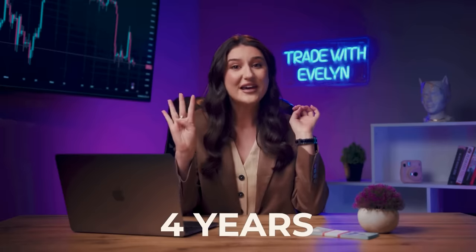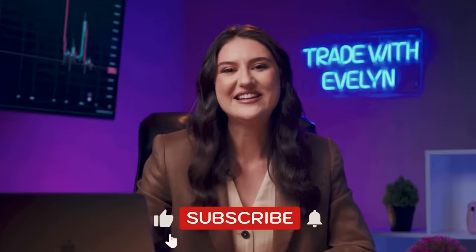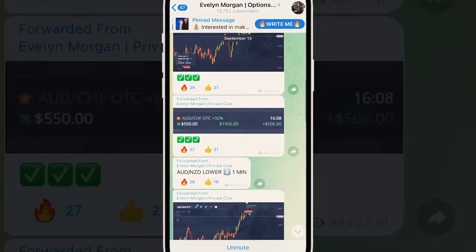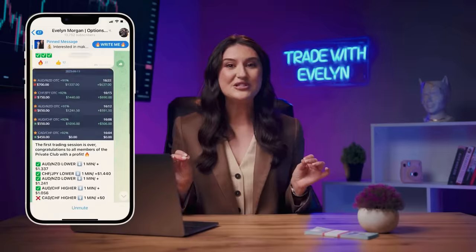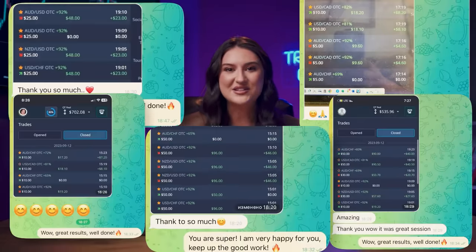Hey there, successful traders! It's Evelyn and you're on my channel where I share profitable trading strategies on the Pocket Option platform. I've been trading for over four years now, primarily dealing with binary options. Believe me, I'm living proof that an ordinary girl can make millions of dollars a year in this market. And I'm ready to teach you everything and spill all the secrets. To get started, hit that subscribe button and ring the bell. By the way, in my Telegram channel I walk my community through everything step by step. I provide signals so we can all make money together. You'll find the link in the description below. Subscribe to me on Telegram and absolutely free of charge.